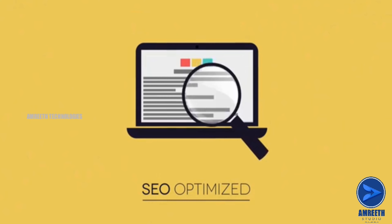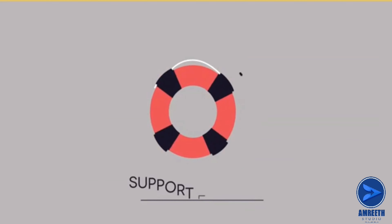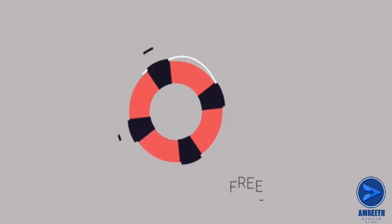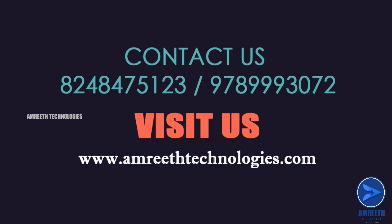Search engine optimized. Support for free. Contact us or visit us on our website.